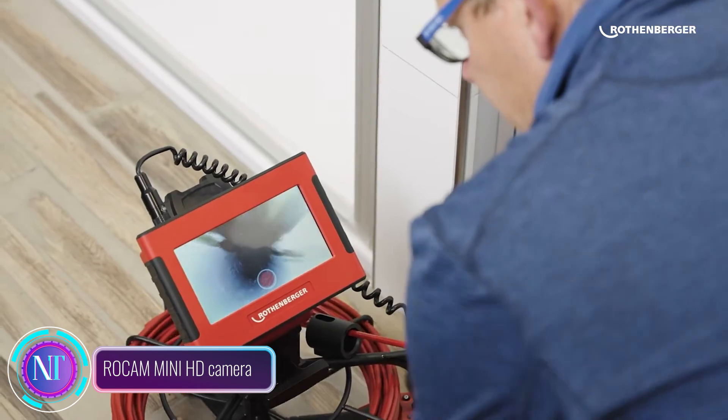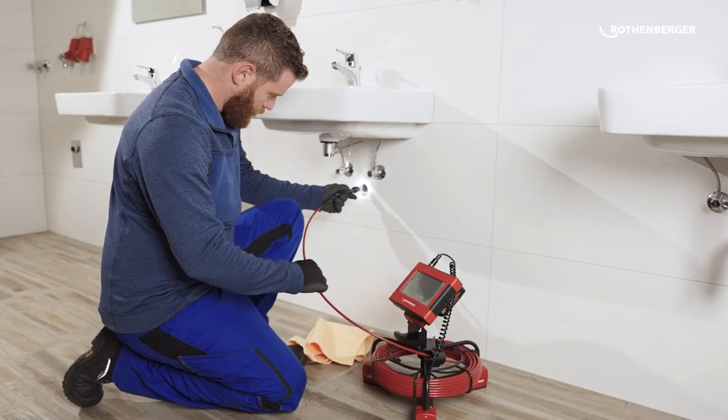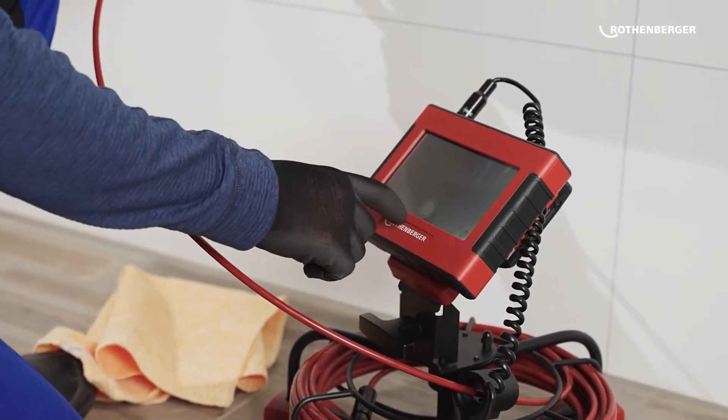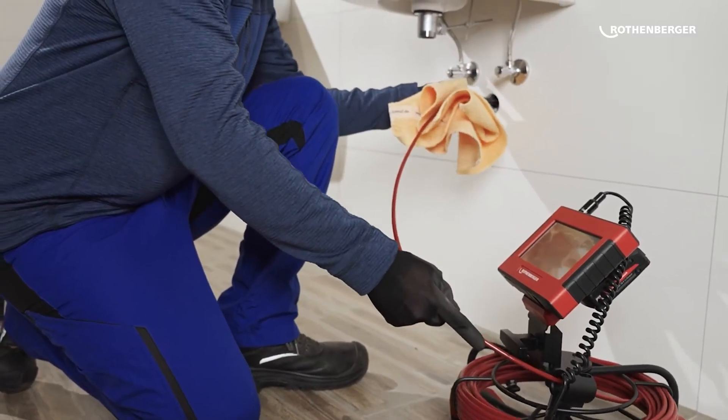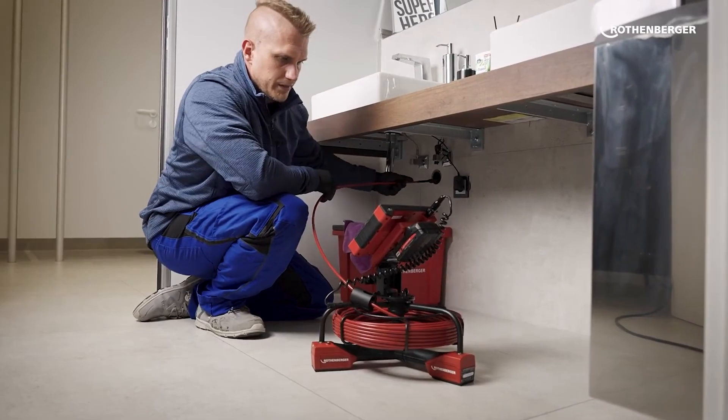Hey, plumbing aficionados! Get ready to meet your new sidekick in the pipe inspection game — the Rokka Mini HD camera. In the world of plumbing and drainage, precision is key, and this camera is here to revolutionize how plumbers and technicians tackle inspections, especially in tight spaces.